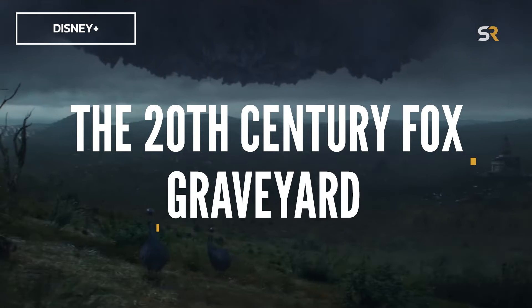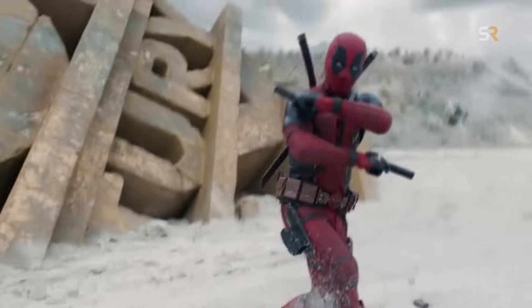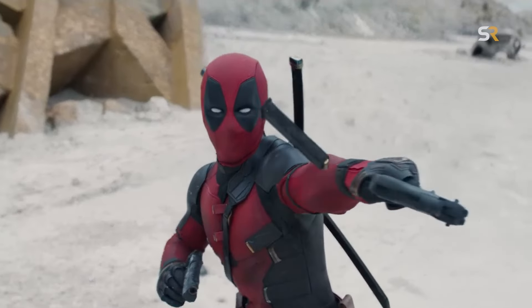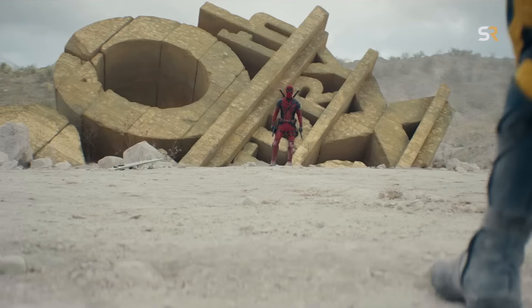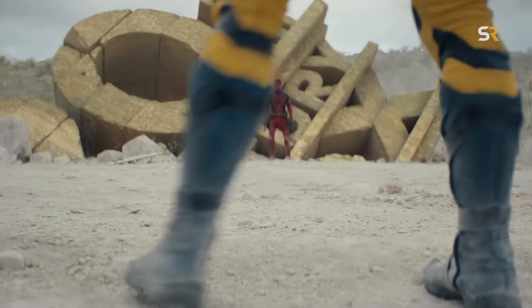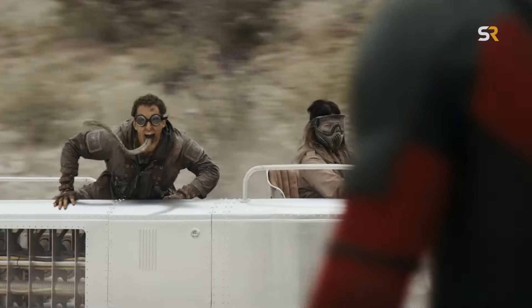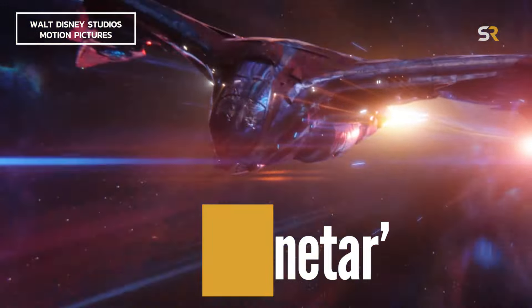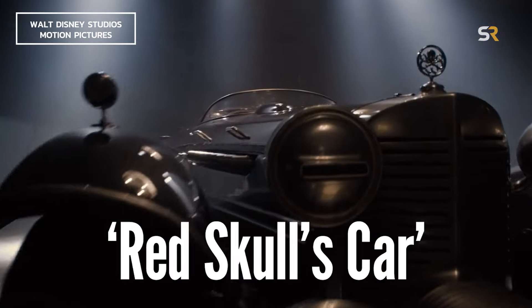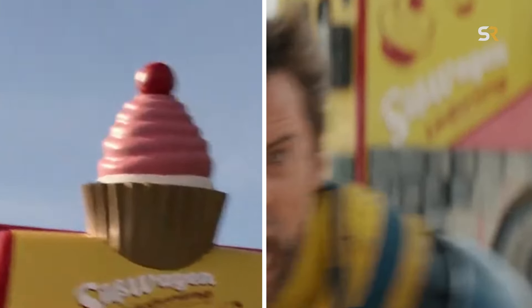Fans of the Loki series will instantly recognize the Void when our heroes are sent to it. However, it has become the Fox Studios equivalent of a Las Vegas neon museum. Every shot has a nod to the old movies, including a crumbling Fox Studio logo. If you don't blink, you'll see many heroes' vehicles rotting away too, including the Benatar from Guardians of the Galaxy 2, Red Skull's car from Captain America First Avenger, and even the ice cream truck from Moon Knight.